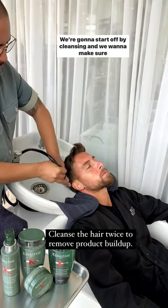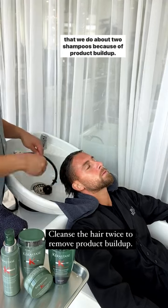So we're going to start off by cleansing, and we want to make sure that we do about two shampoos because of product buildup.